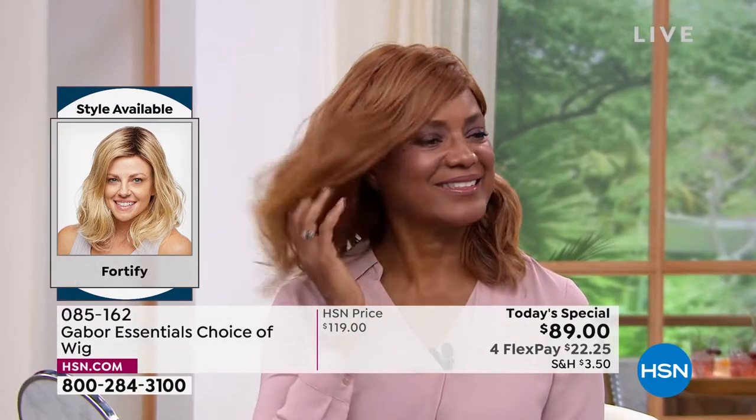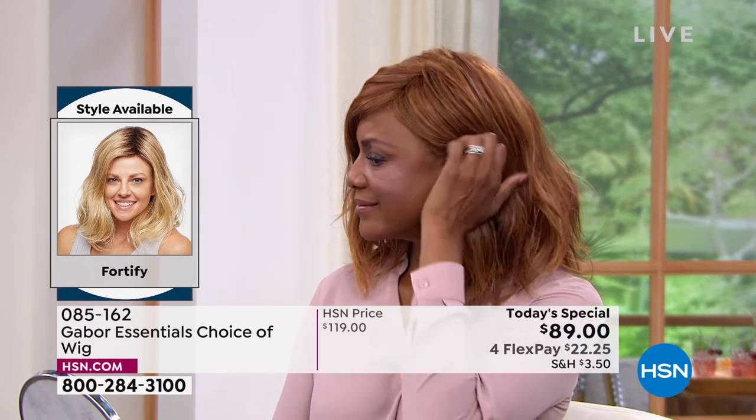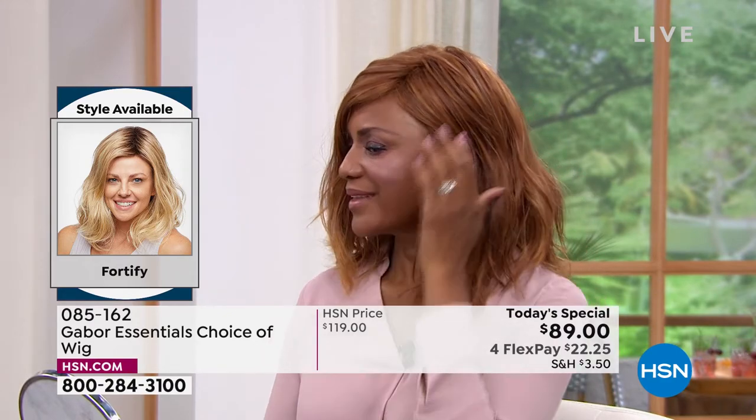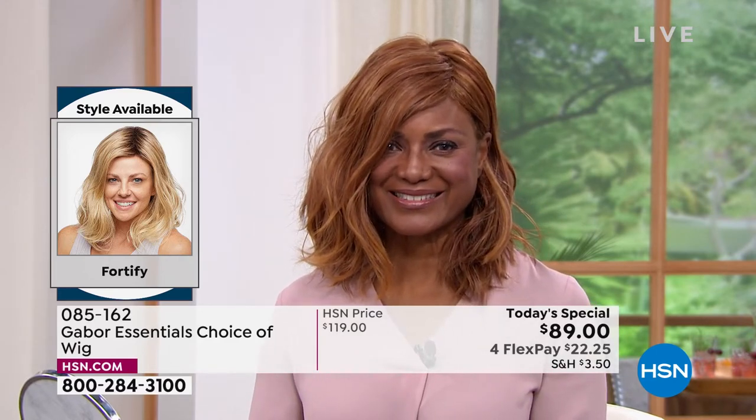Today, try your dream hair. Dream hair like that right there, Inger. It's hard to pick a favorite on you, but I feel like that red on the Fortify is just dreamy.